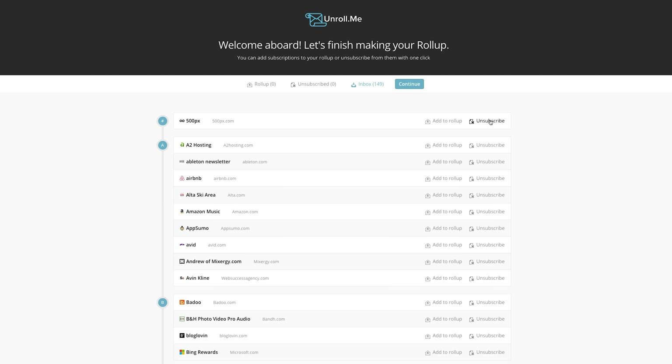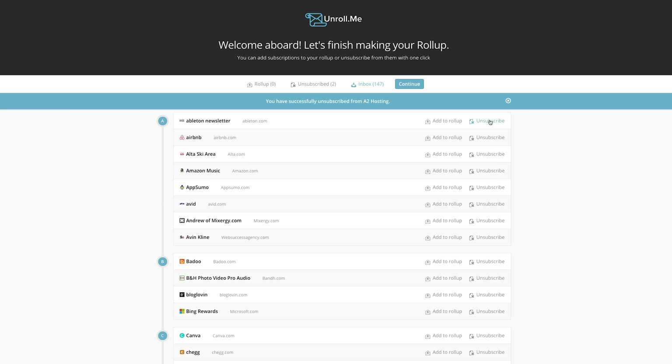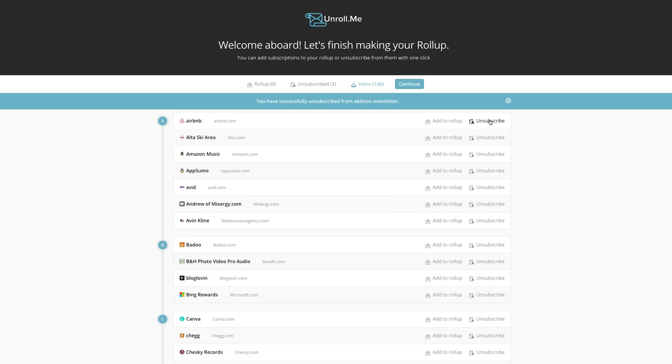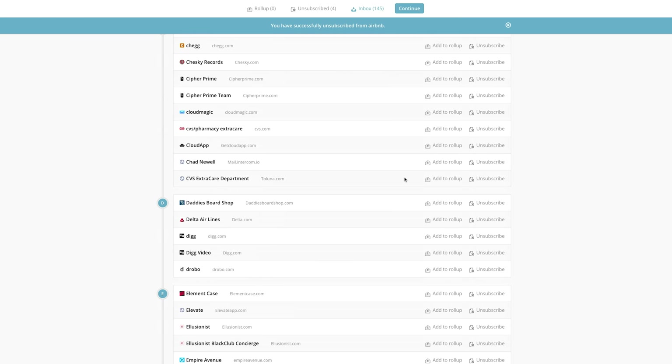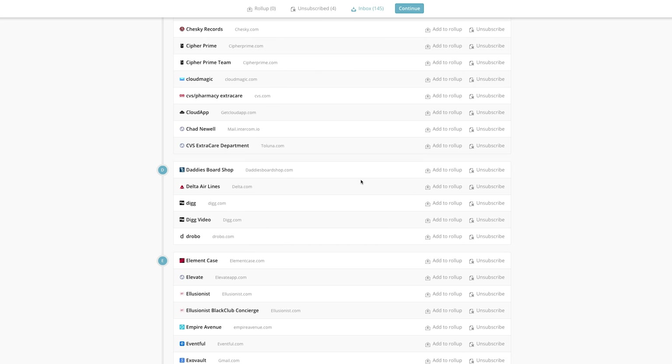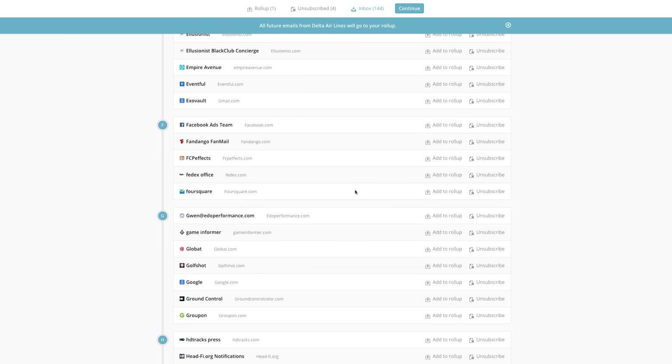To the right of every subscription, there are two buttons. There is the unsubscribe button, which will remove you from the mailing list completely, and that's the one that I'd recommend. Though, there is also a button called Add to Rollup. This takes all of the spammy newsletters and combines them into one email that Unrollme will send you daily. This could be handy if you want a little digest of a few shopping websites that you'd like to keep under your radar without being bombarded with multiple emails each and every day. Unrollme will do the majority of the work and should eliminate pretty much all of your subscriptions.